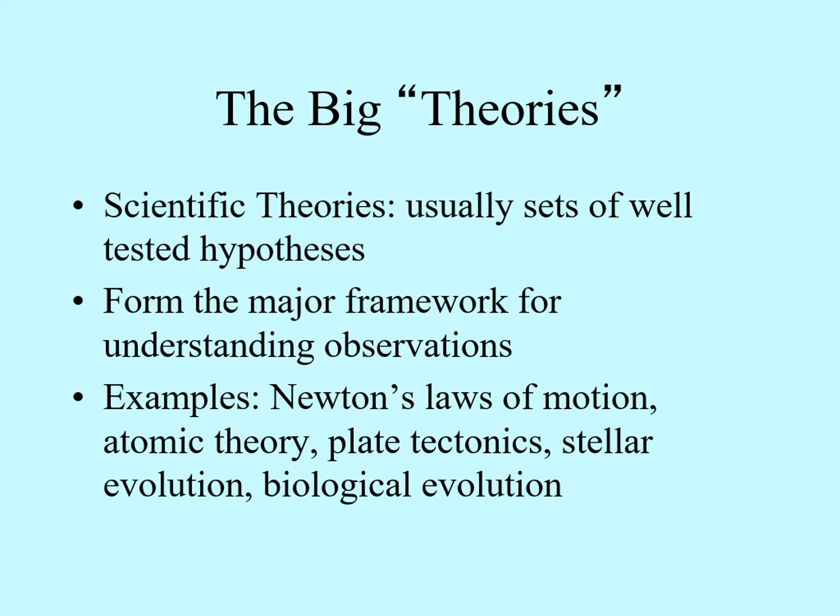Not all scientific hypotheses are equal. Some cover such a wide range of observations and are so well tested that they become the framework for large branches of science. They can still be superseded, but it's difficult because they explain such a large number of observations. Here are a few examples of some of these big theories.